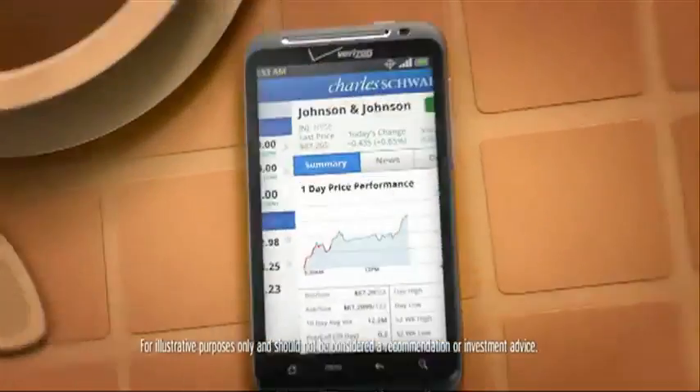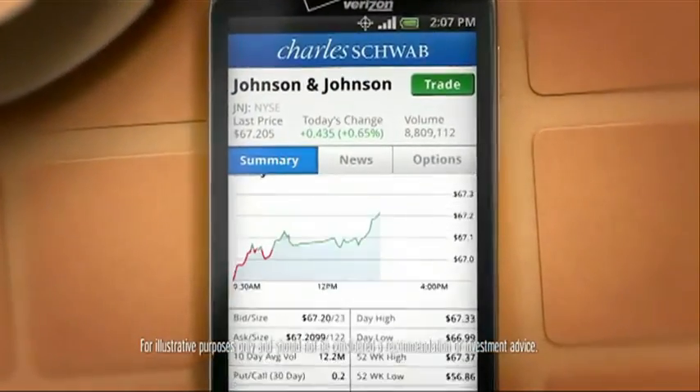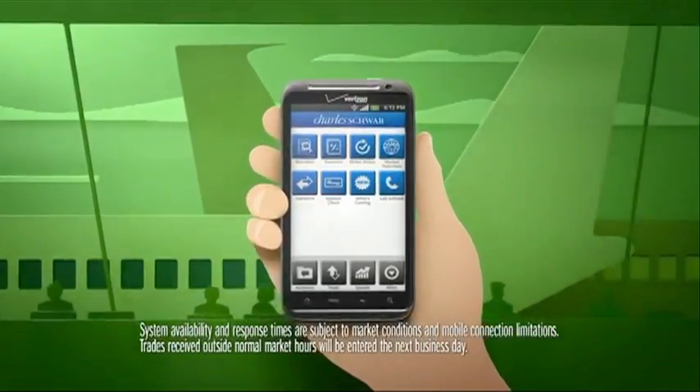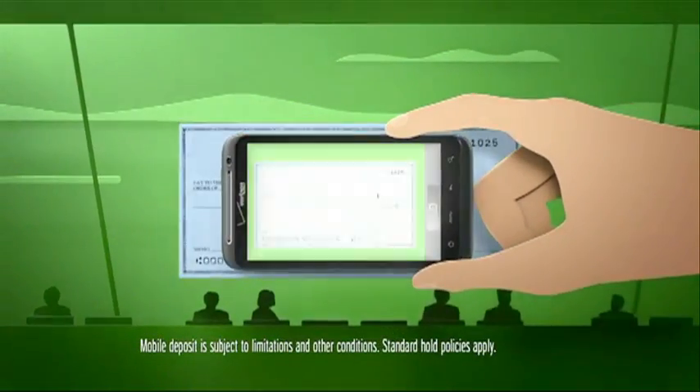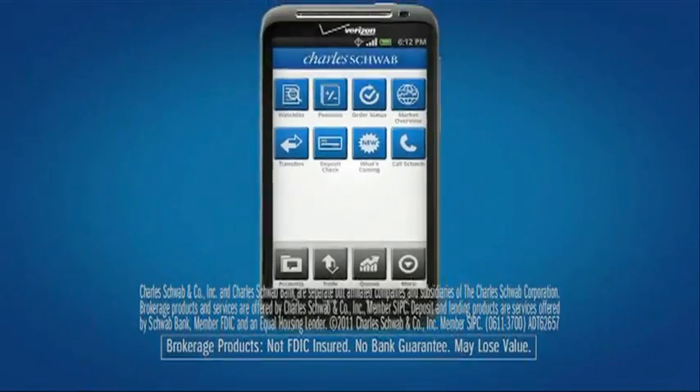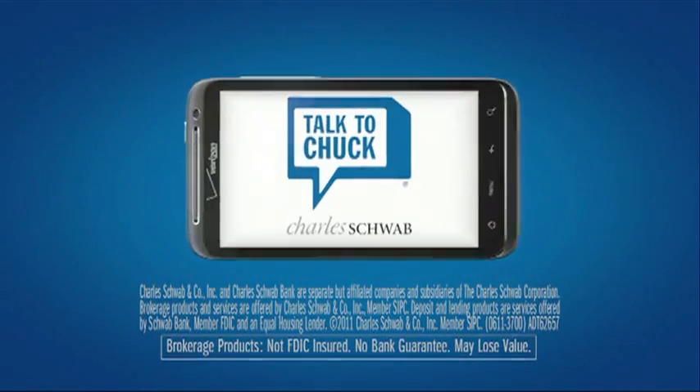Check out your portfolio, track the market with live updates, and execute trades anywhere and anytime the inspiration hits you. Even deposit checks right from your phone — just take a picture, hit deposit, and you're done. Open an account today and put Schwab Mobile to work for you.